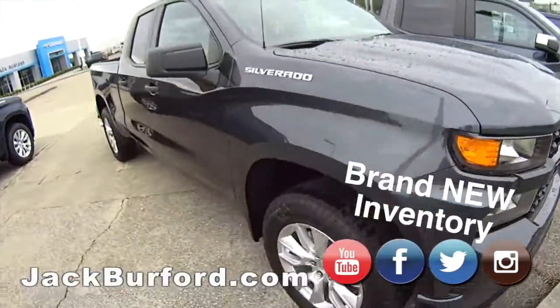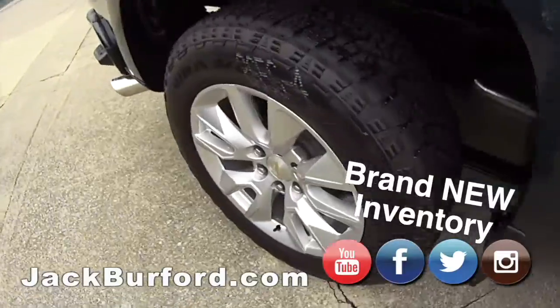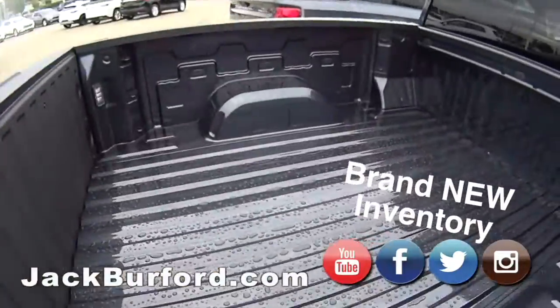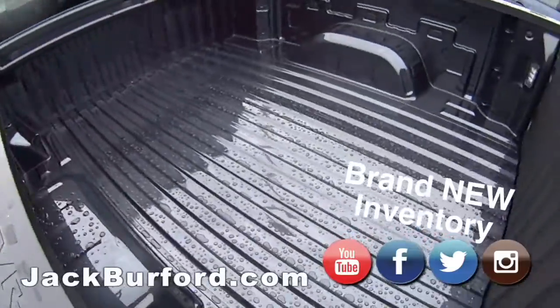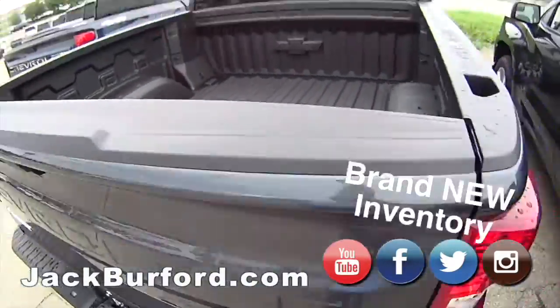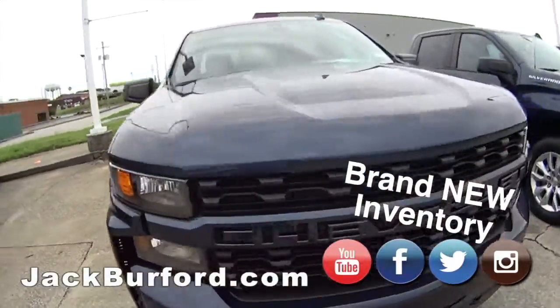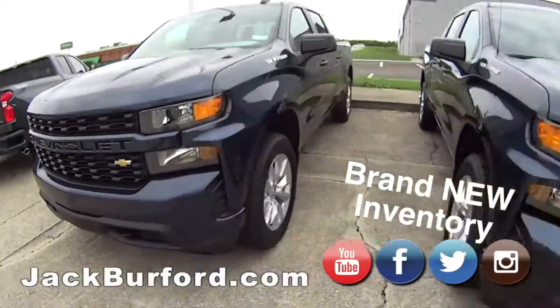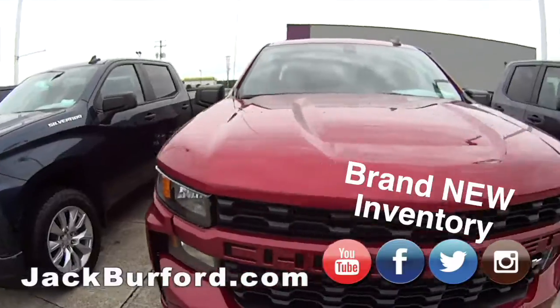But if you want a cookie-cutter truck, we can also get you one of those — those are great too. Look at those wheels. Spray bed liners — of course, I said spray bed liner and this one doesn't have one, but this one does. That's what you get when you get Randy walking the lot. Look at these Silverados.